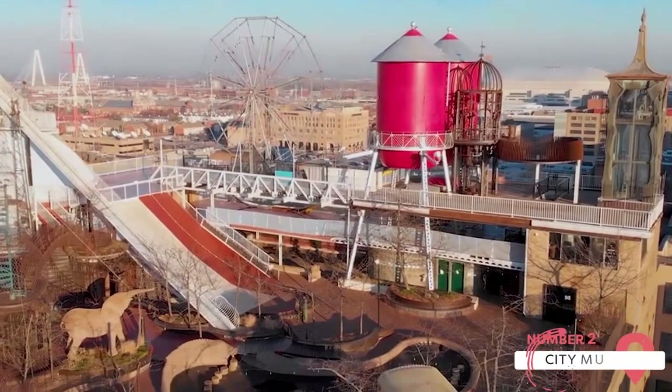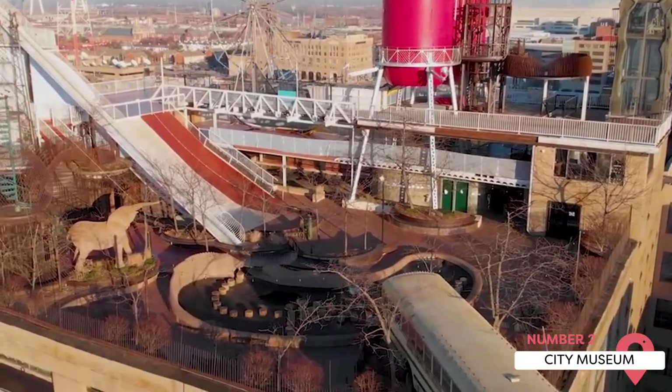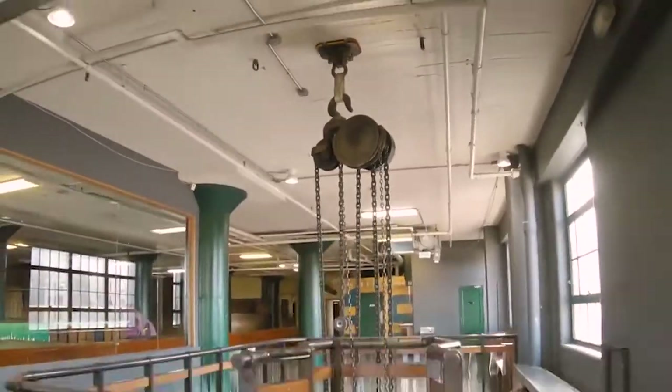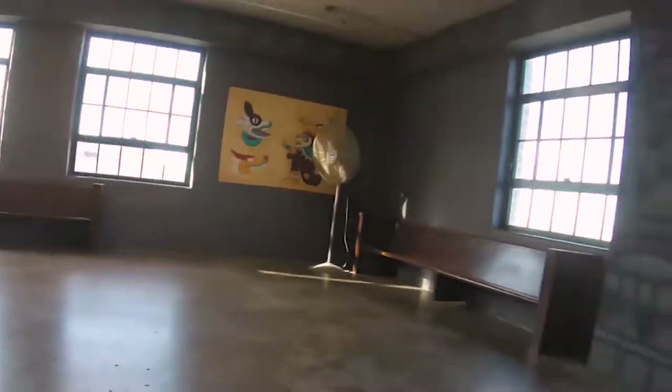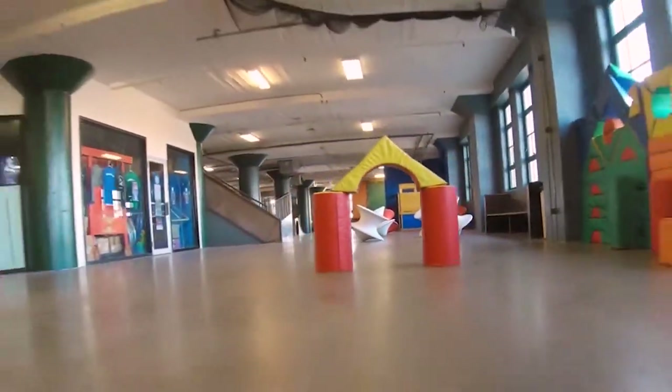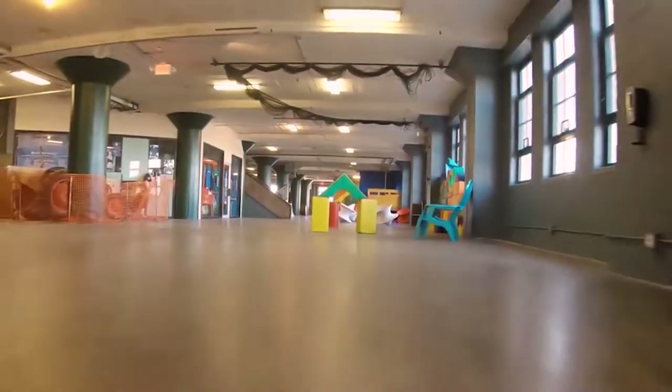City Museum. This is not your typical museum. Actually, it's best not to even think of it in those terms. St. Louis' City Museum is a one-of-a-kind attraction that offers fun for the whole family. It's housed in an old shoe factory and features exhibits that include an architectural museum, a huge aquarium, art activities, a circus that involves audience participation, and oddities of all sizes and shapes.